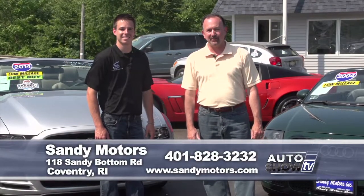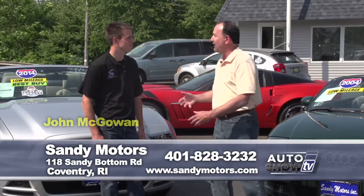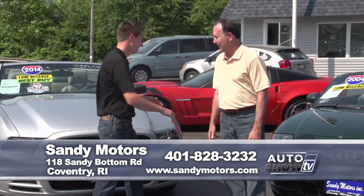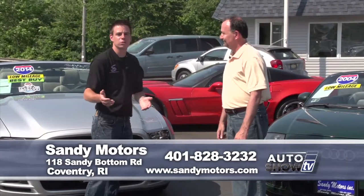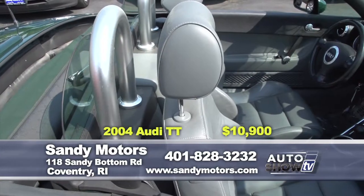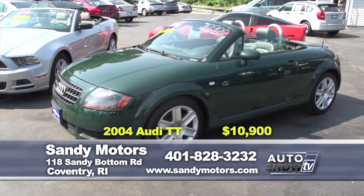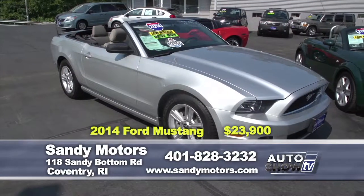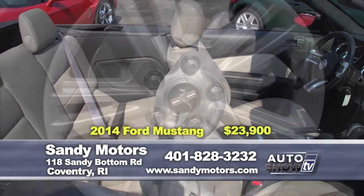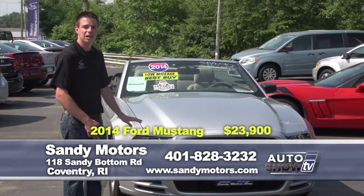We are back on Auto Show TV — it's time for our pre-owned segment. We have some great deals on pre-owned vehicles from Sandy Motors in Coventry. Johnny Mac is with us on the first weekend of summer, showing us convertibles. At Sandy Motors they have a 2004 Audi TT — 4-cylinder turbo, great on gas, heated seats, a great green color, low miles, and it won't last long. If you like American muscle, check out this gorgeous 2014 Ford Mustang convertible with only 11,000 miles, still under factory warranty, Bluetooth, satellite radio, priced at just $23,900. Also available is a 2012 Mercedes-Benz C300 4Matic — all-wheel drive sport, just over 25,000 miles, still under factory warranty, heated seats, iPod integration, satellite radio, and priced $5,000 below book value at just $25,900 at Sandy Motors.